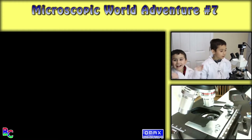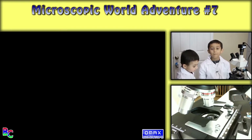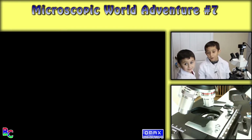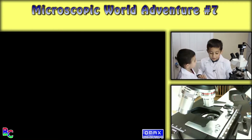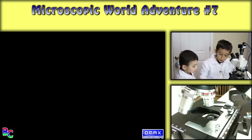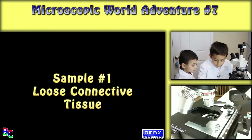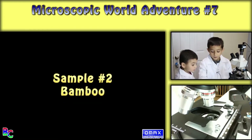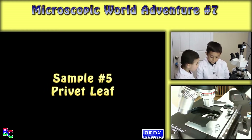Hello, welcome back to Brother's Curiosities, and today I have my seventh microscopic world adventure. I have again my little brother Eduardo. I have five samples and no mystery this time. We have loose connective tissue, bamboo, wool sheep, butterfly leg, and privet leaf.